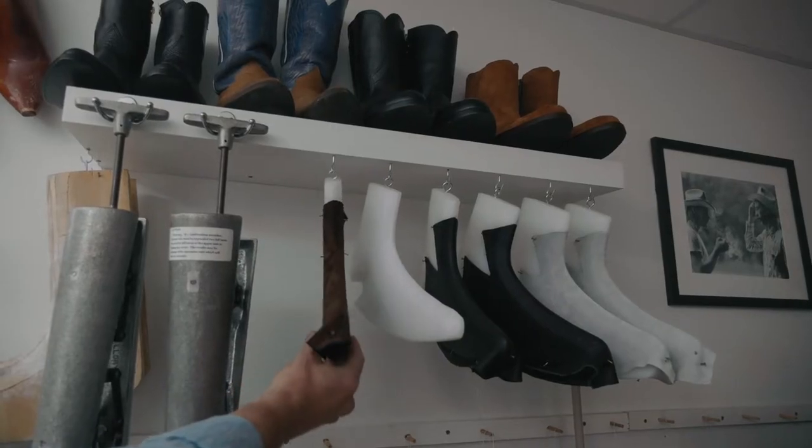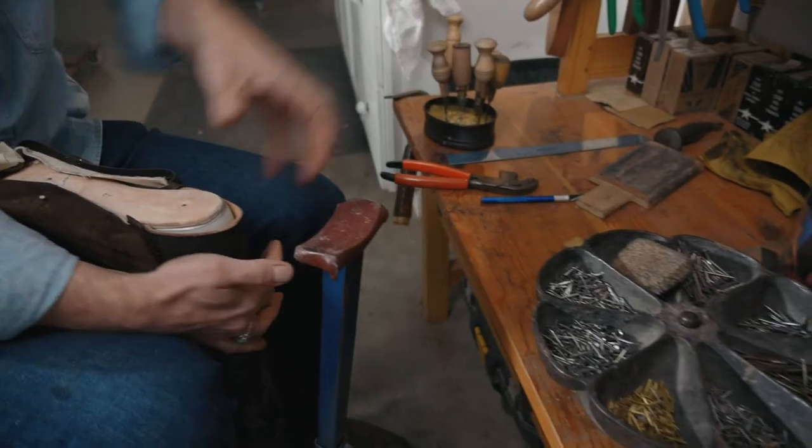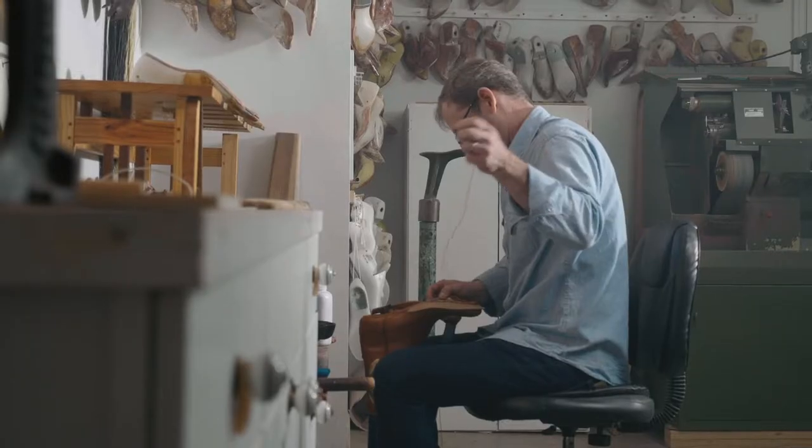When I make a boot this way, it allows the boot to withstand the rigors of daily wear and make the boot serviceable. Serviceable means I can resole, rewelt, or do any other maintenance needed to prolong the life of your investment.